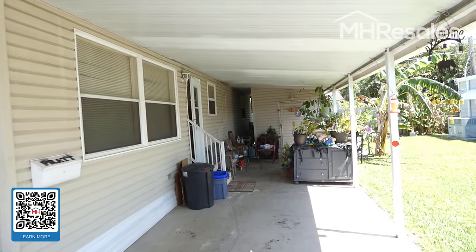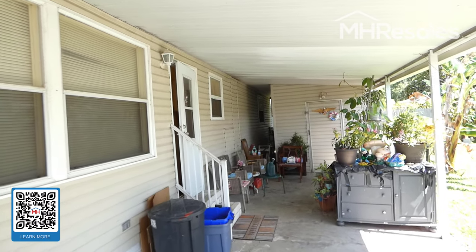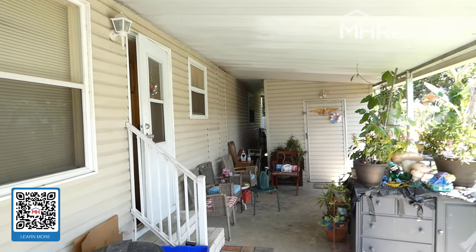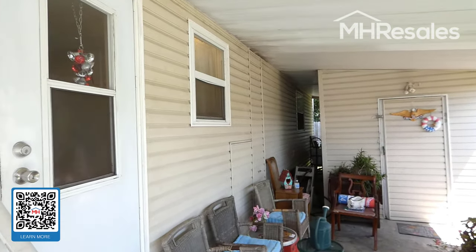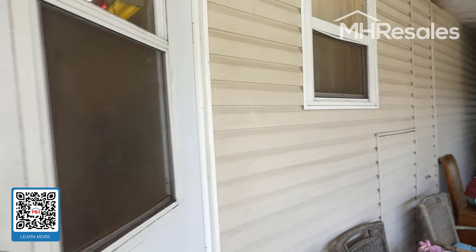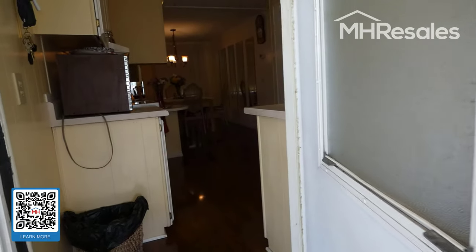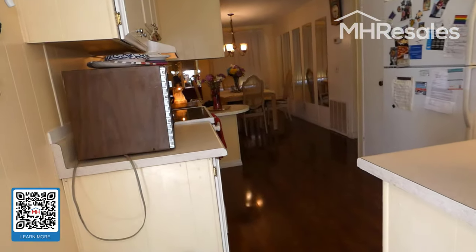This home is located in the 55-plus community of Point West in Largo, Florida. Point West is a waterfront park on Lake Seminole. This is not a waterfront lot, but does have access to the very nice waterfront area on Lake Seminole.